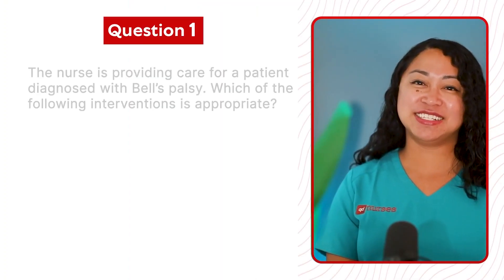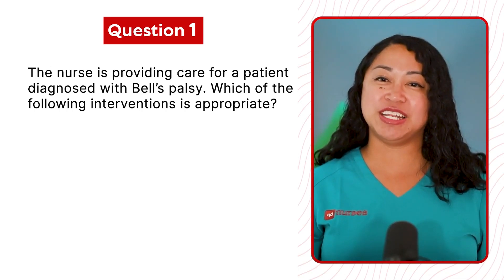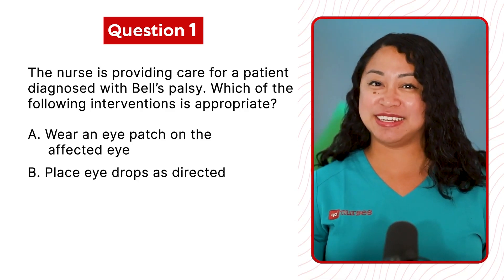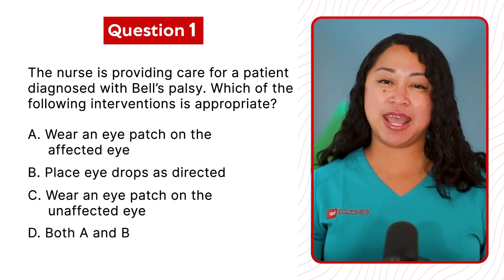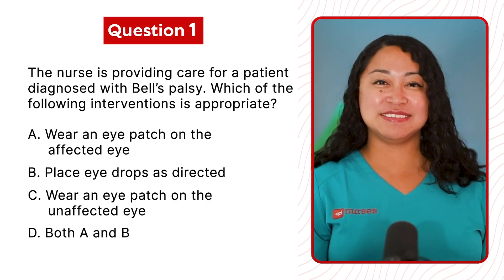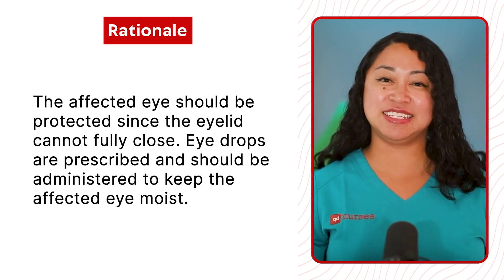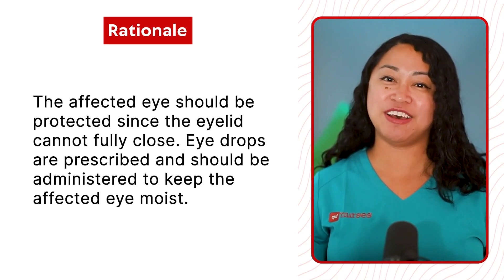Question 1: The nurse is providing care for a patient diagnosed with Bell's Palsy. Which of the following interventions is appropriate? A. Wear an eye patch on the affected side. B. Place eye drops as directed. C. Wear an eye patch on the unaffected side. Or D. Both A and B. The correct answer is D, both A and B. The affected eye should be protected since the eyelid cannot fully close. Eye drops are prescribed and should be administered to keep the affected eye moist.